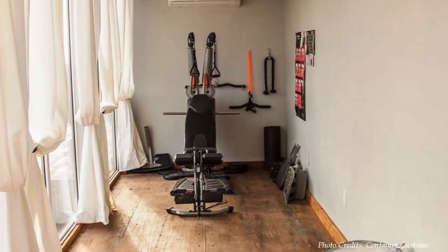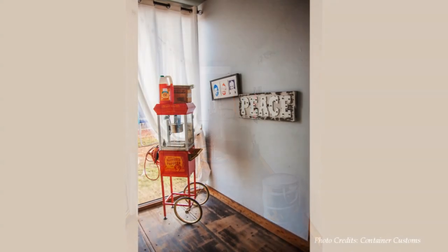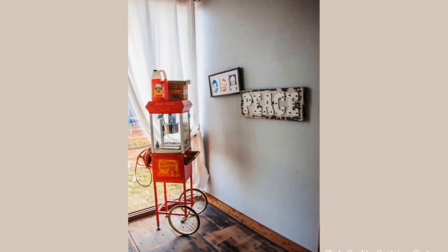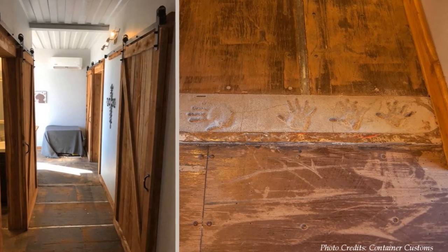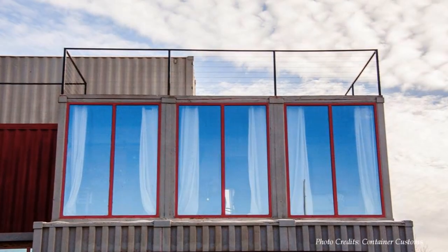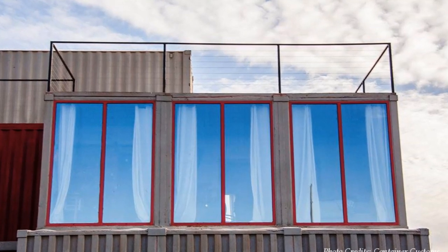The house is also equipped with a spacious fitness room. The space remaining under the other pair of containers accommodates a school room. The house retains the original container plywood floors throughout, bringing out the industrial vibe. The large openings and frames create a seamless indoor-outdoor connection to the landscape.